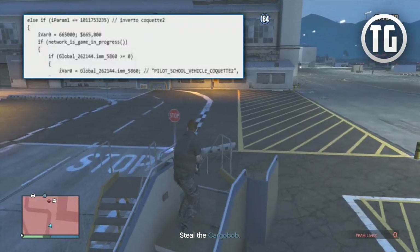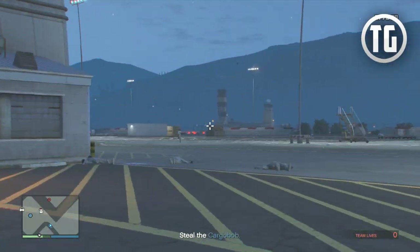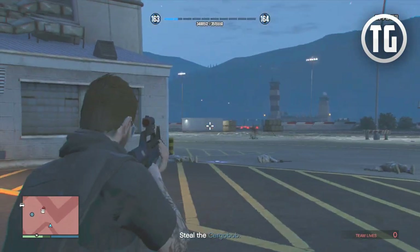Finally, we have the Inventero Coquette at $665,000, and this is confirmed to be a vehicle because it's not in the same category in the coding as the other three planes.